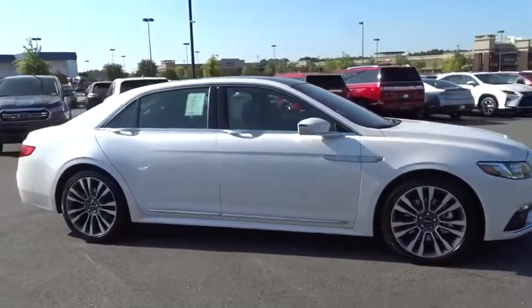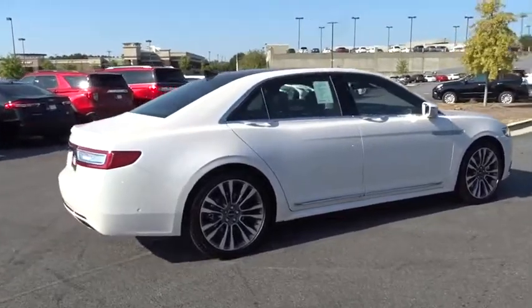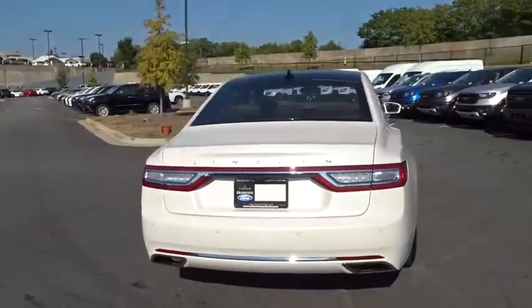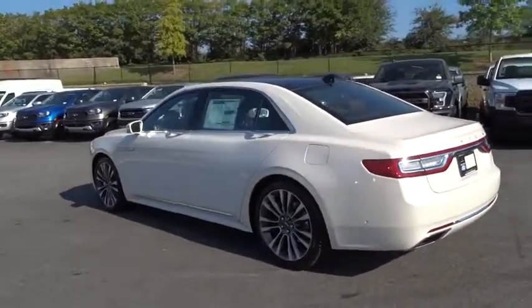Make a great choice today with the 2019 Lincoln Continental. The Continental is synonymous with the flagship of the Lincoln brand. Lincoln Continental delivers comfort and technology in a stylish full-size package.